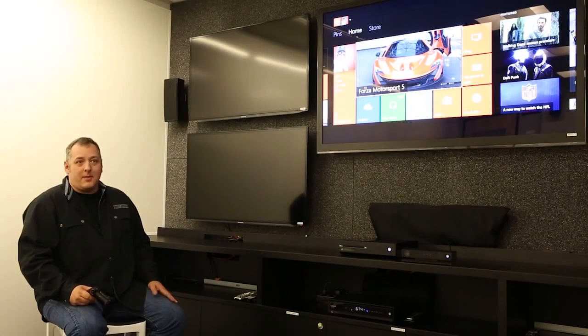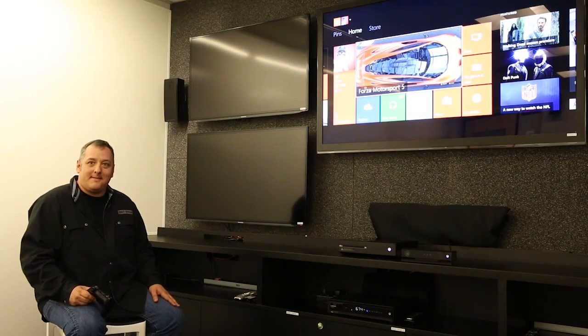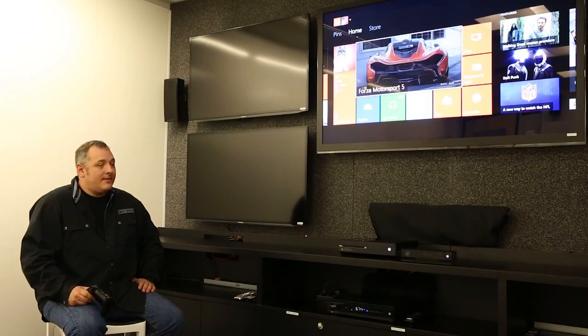We're over here in the Xbox team. Tell me who you are and what you do here. My name is Jeff Henshaw, and I run the Xbox platform incubation and prototyping team. You've got a release coming up here, right? We have a big release coming up. In less than two weeks, on November 22nd, Xbox One will be made available to people around the world. We wanted to talk a little bit today about the way that SkyDrive works on Xbox One. Can you tell us about that?